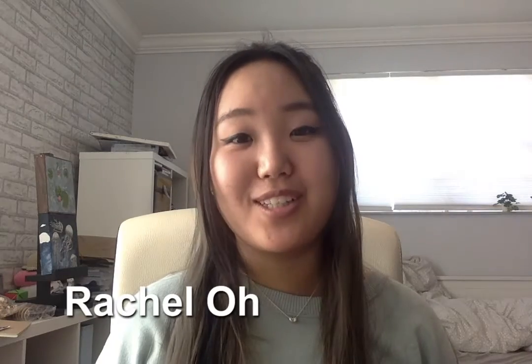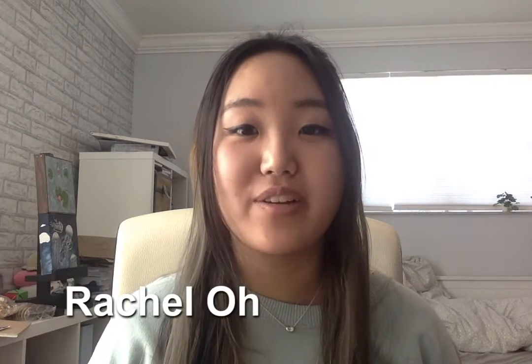Hello, my name is Rachel Oh and I am a senior member of Wondrous Wildlife in Broward County. Today I am going to share my needlework entry that is entered in the 2021 Broward Community Fair.